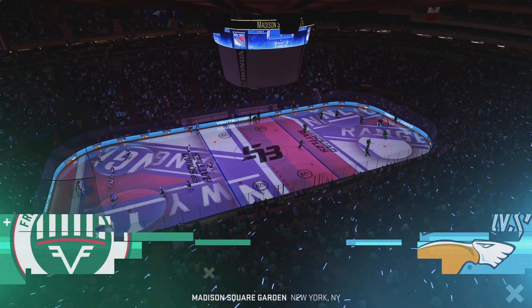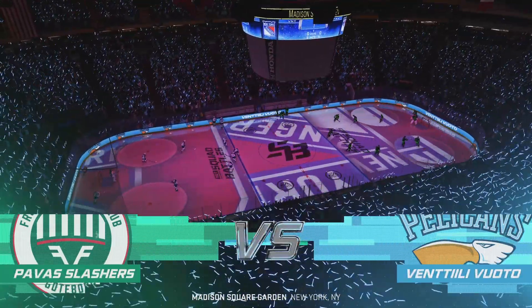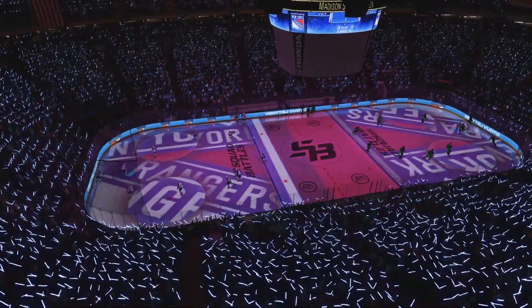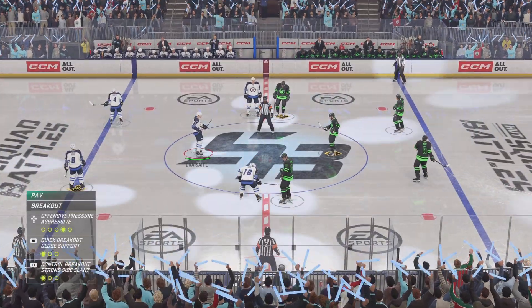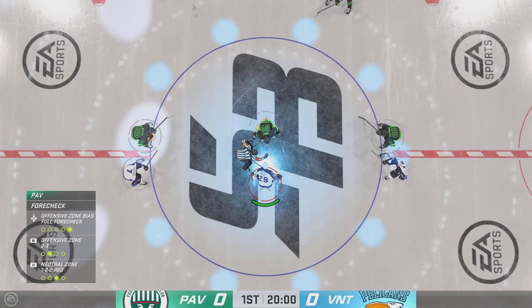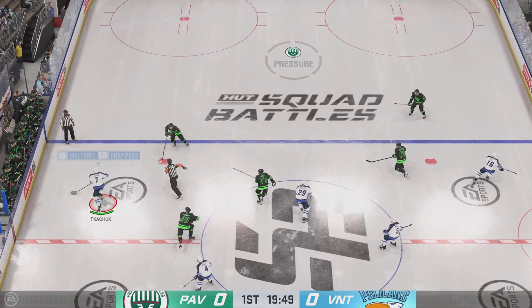Welcome back everyone, the Hockey Ultimate Team matchup is set to get underway. Officials have the puck and we are set to begin. The opening faceoff is just seconds away. The Indians win the draw and they'll start on the attack.